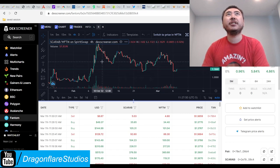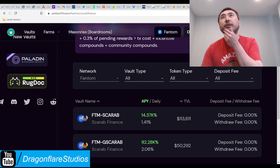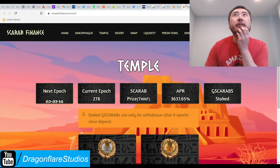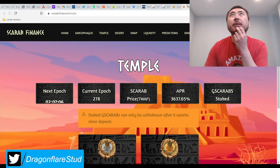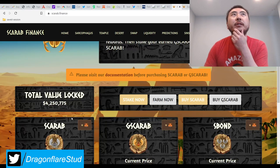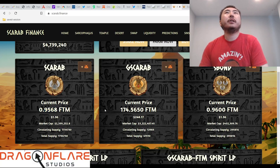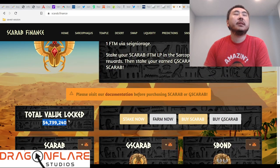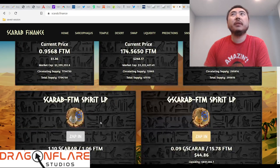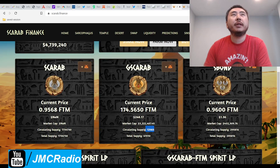I honestly just don't really know what the point of this type of tomb fork is. It's got a low APR, it's supposedly kind of stable, and currently it's pretty much right at the peg. Maybe if you want something stable, you could do something like this. It's got about 4.7 million TVL locked in, and there's already quite a bit of supply already.